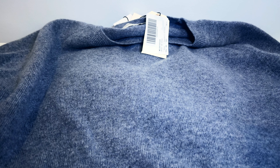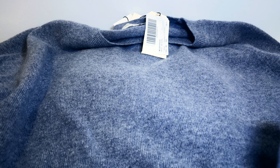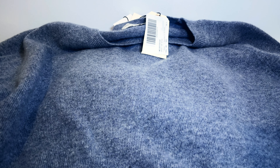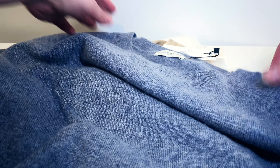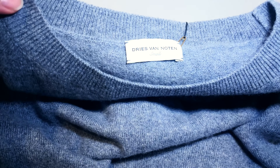The first point I want to make is that it is such a soft material — it feels very light, but at the same time it gives that warmth that you need during the winter months.